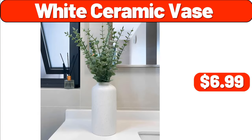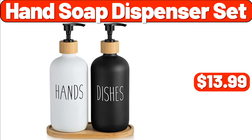White Ceramic Vase, $6.99. Hand Soap Dispenser Set, $13.99.